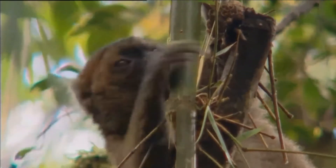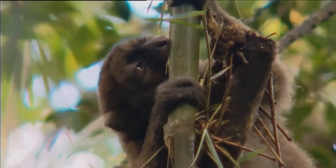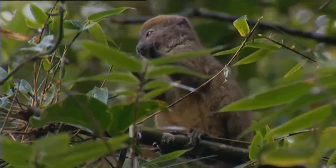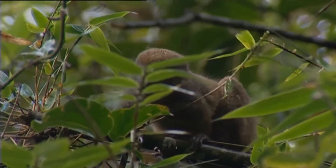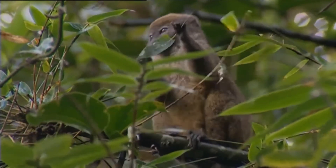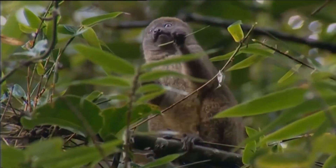Males have been observed taking bamboo pith away from females that had put significant effort into opening the bamboo stems. In captivity, greater bamboo lemurs have lived over the age of 17. It is one of the world's most critically endangered primates, according to the IUCN Red List.